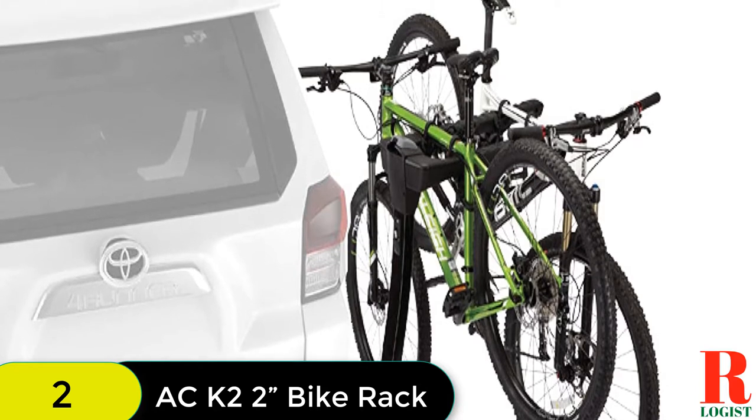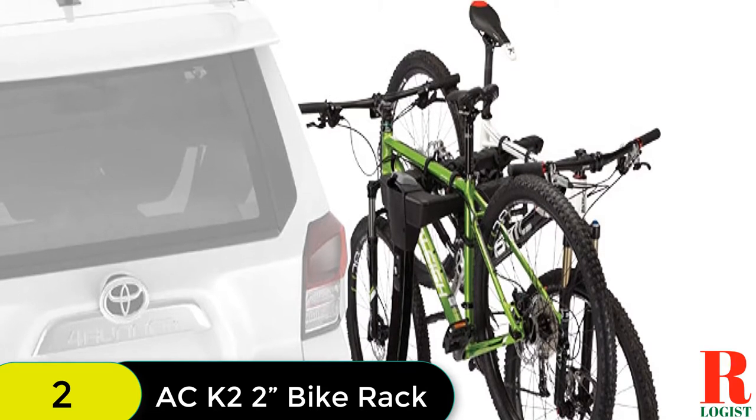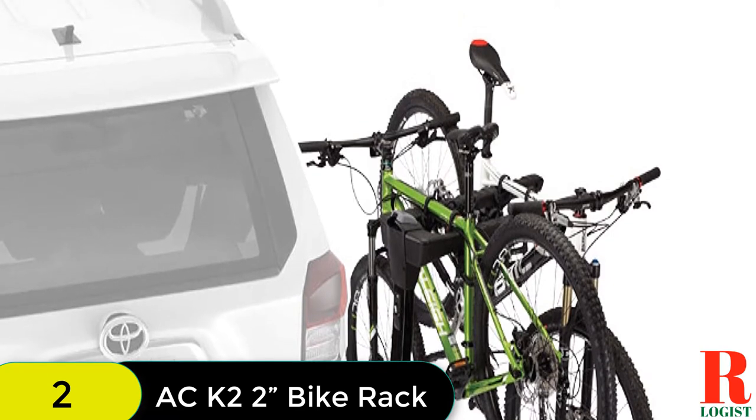Plus, with its included safety strap, locking hitch pin, and key, you can rest assured that your bikes will be safe during transport.